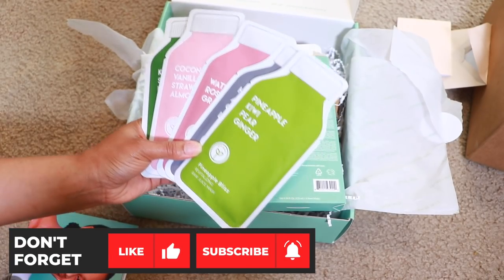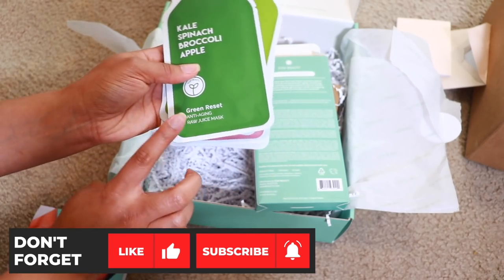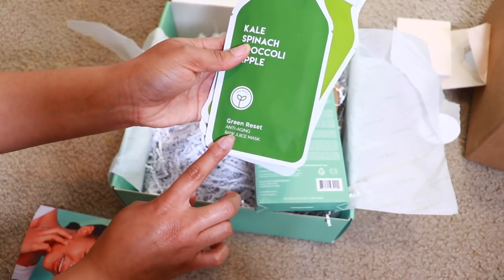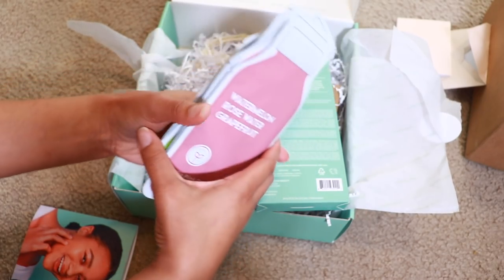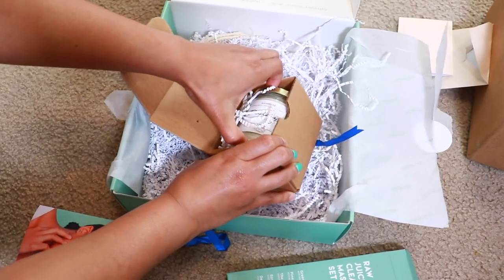Pineapple, kiwi, pear, and ginger! The different ones say different things on the bottom — this one is anti-aging, then revitalizing, pore control, and moisturizing. Oh, it's got my name on it!